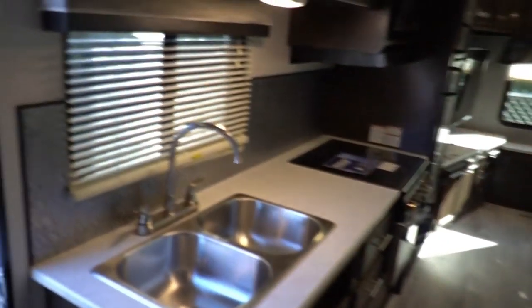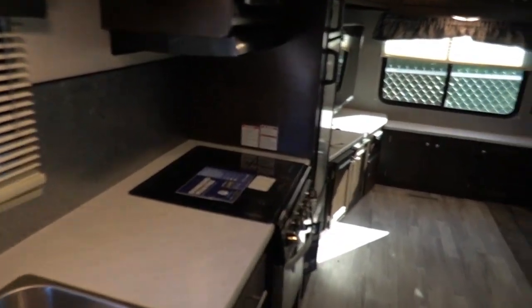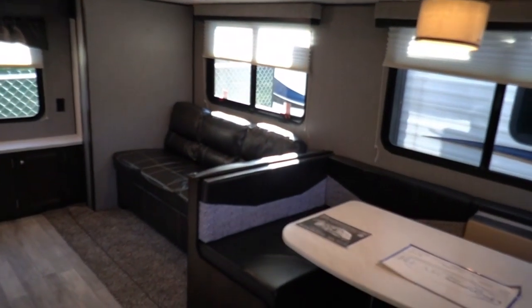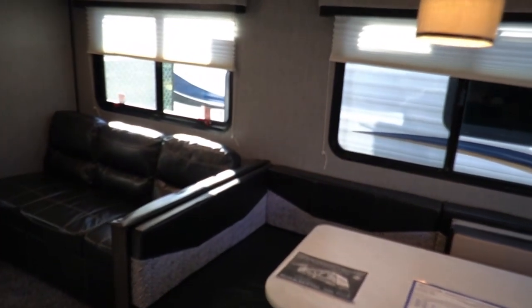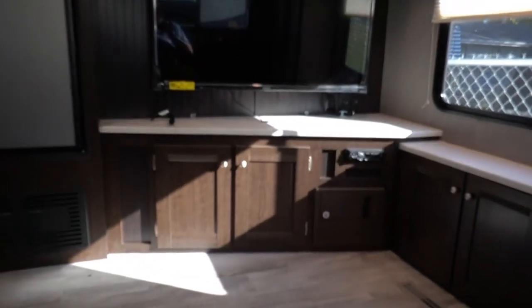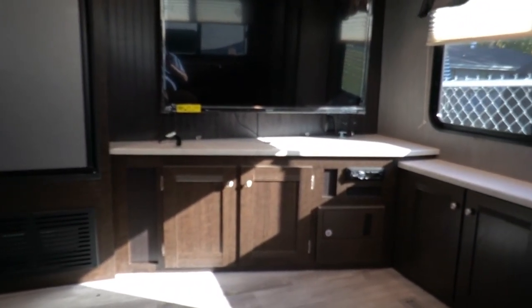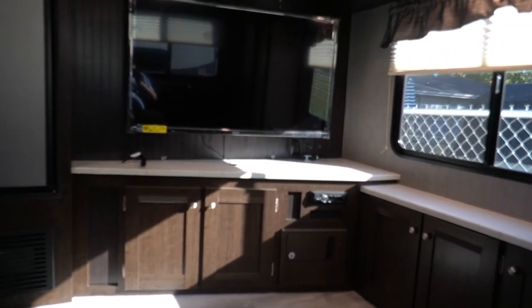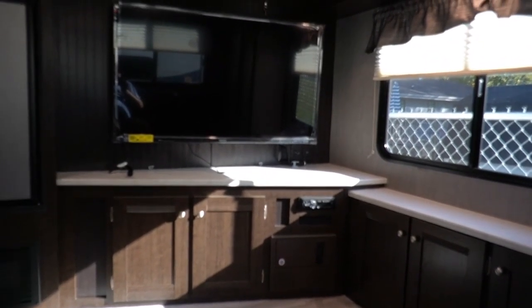I know you've been watching my videos and seeing the used ones I've been running — look how inexpensive this is for a brand-new 2020 camper. I've got a full lineup of Prowler travel trailers, and if I don't have it I can get it. I'll give you one of the lowest prices — if not the lowest price in the country — on a new Prowler. Take this one for example: MSRP is $30,095, and this one's priced at $21,900. You're basically buying new for a used price.